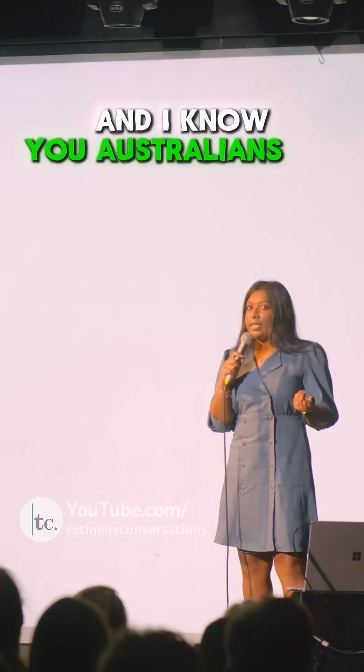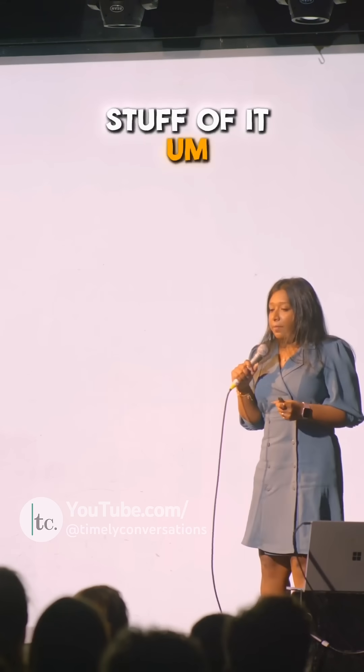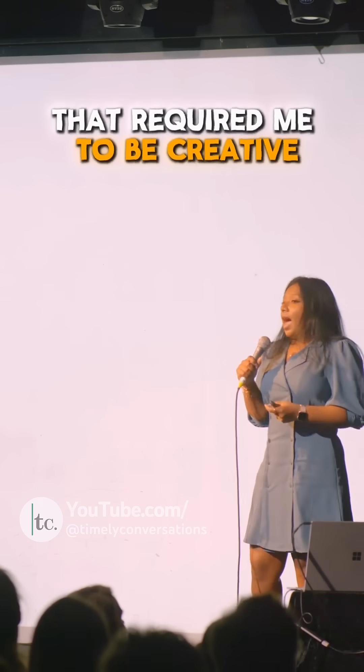I came to Australia two years ago from Sri Lanka, and I know you Australians like to shorten your words, so how about we call it 'bommos'? We're going to call it bommos. So a little side story before I get into the science — I was making some slides that required me to be creative, and I...